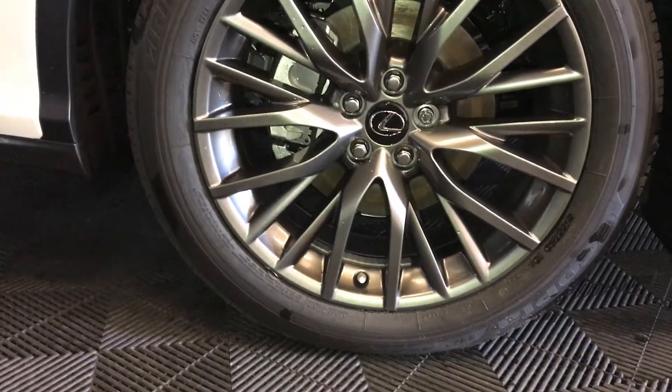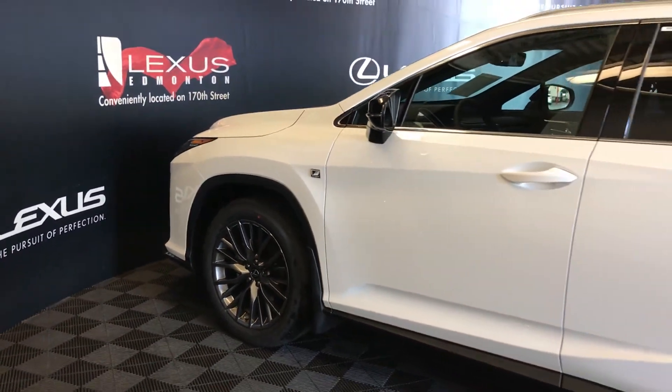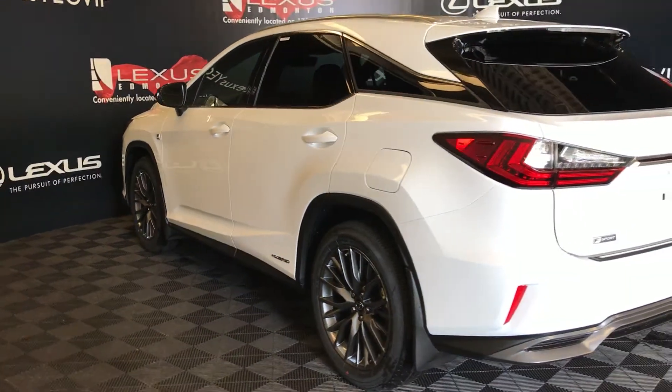20-inch alloy wheels with wheel locks, adaptive variable suspension, keyless entry with smart access, key lock prevention, rear cross traffic alert and braking system, roof rack lip spoiler, tucked underneath is a rear wiper.